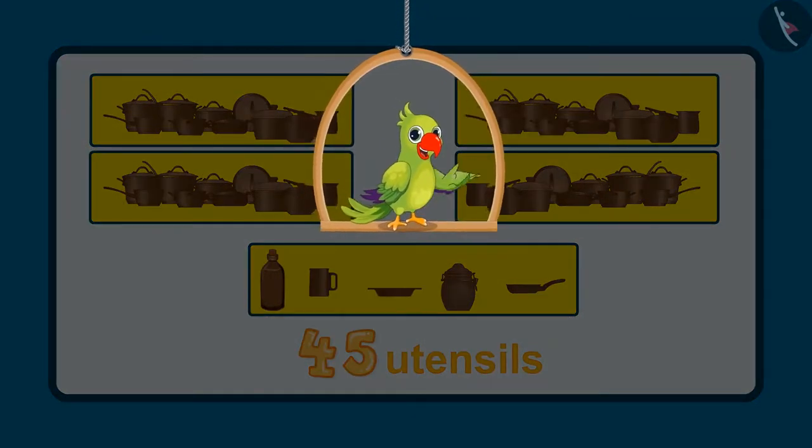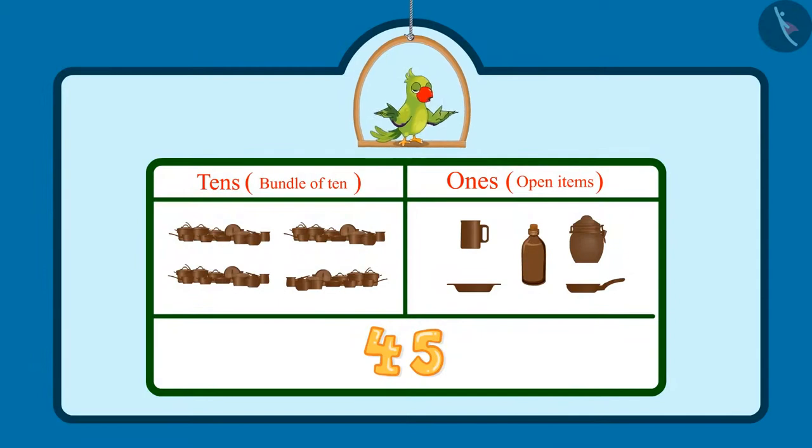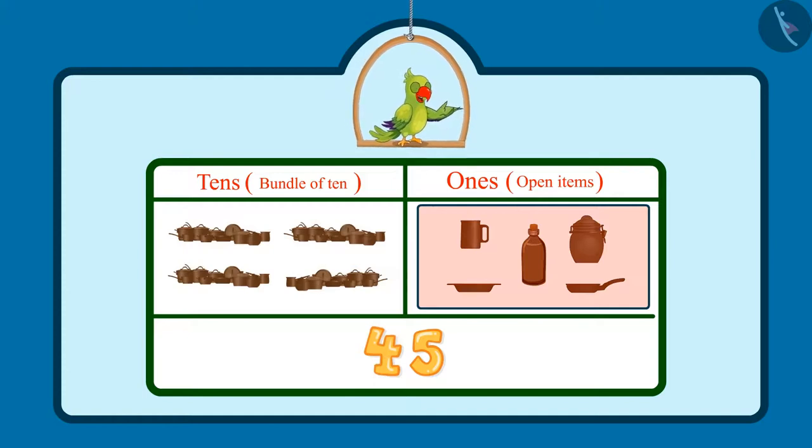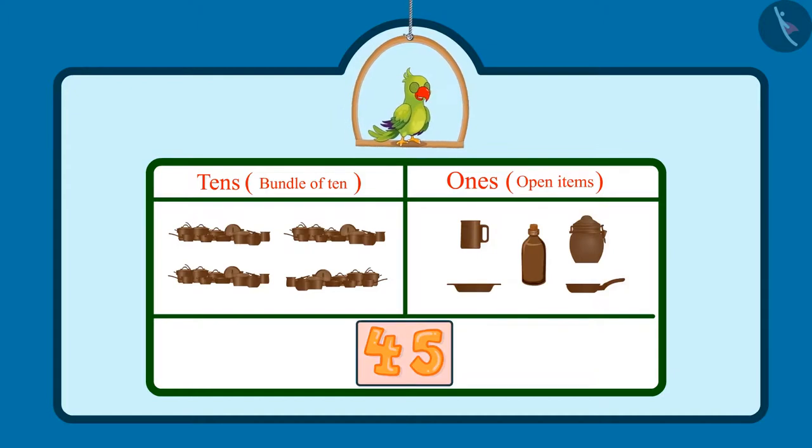Hey kids, did you see how Jhotu and Pinky counted these utensils? There were 4 sets of utensils containing 10 each, which means 4 tens — so in the tens place would be 4. And 5 more utensils, that is 5 ones, so 5 would come in the ones place. So children, Jhotu and Pinky saw 45 utensils in total.